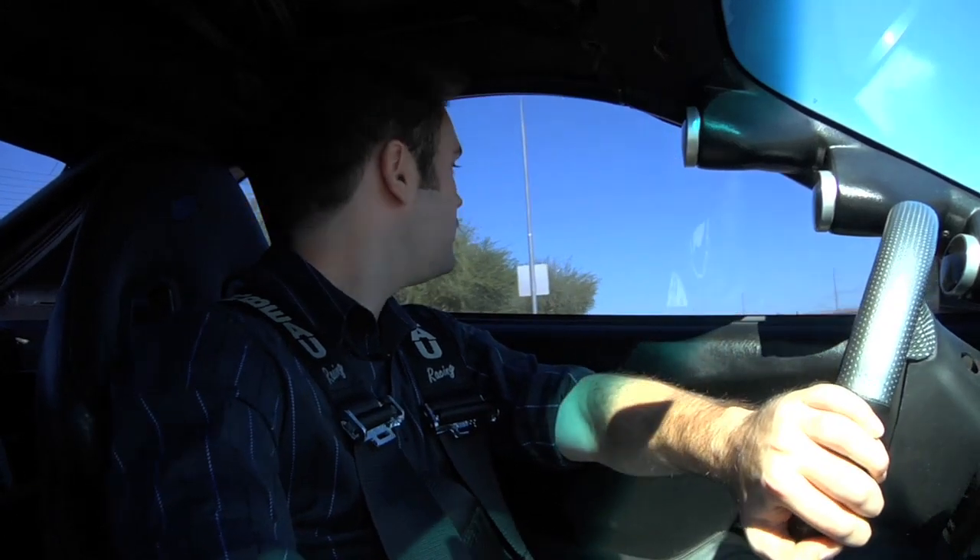Do you have a crazy clutch in this thing too? Yeah, it's annoying. Like one of those triple-plate deals? It's double plate, but it's carbon — strapless design.